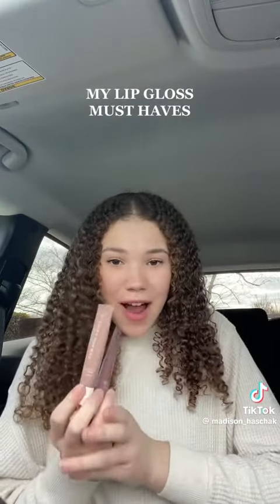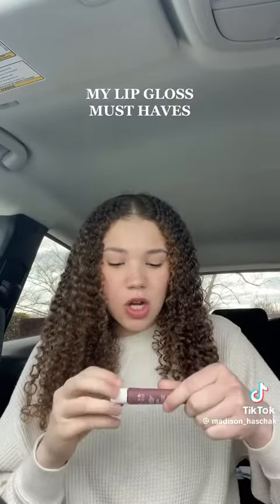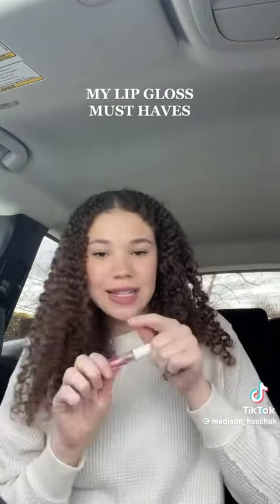The next two are my Summer Fridays ones. It depends on what color I'm looking for. One is closer to my natural lip, then there's the darker one — more of a berry color. It's a thicker consistency and it stays on my lip longer.